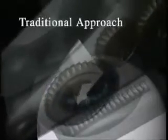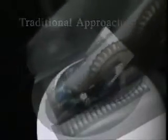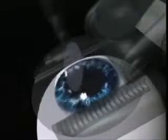Since the introduction of LASIK, the procedure has always involved two steps, but until today has never been an all-laser procedure. Traditionally, a handheld mechanical device — essentially a surgical blade — was first used to create a thin flap of tissue on the front of the cornea.